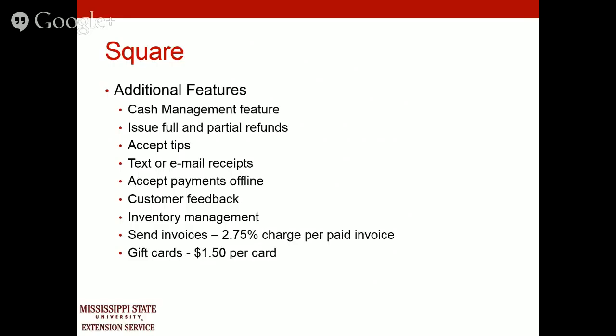Square is 2.75% per swipe, so PayPal is a little cheaper at 2.7%. The keyed-in rates are the same for both. Square has a cash management feature, full and partial refunds, the ability to split a check and accept two debit card transactions for one payment, tip acceptance, text or email receipts, offline payment capability, and customer feedback collection. Square also has inventory management — as you sell something it will track how many units remain. You can send invoices, though there is a charge for that, and you can also do gift cards with Square.